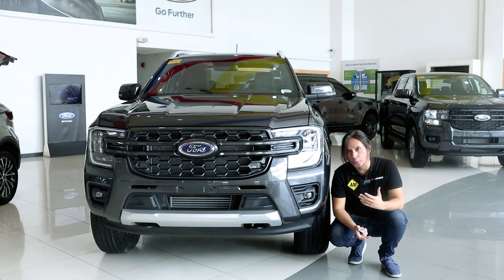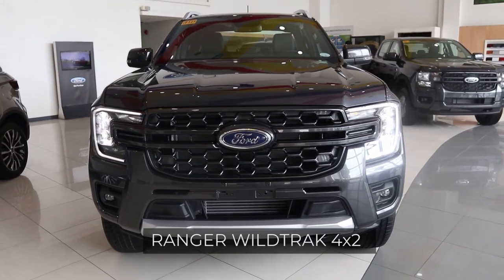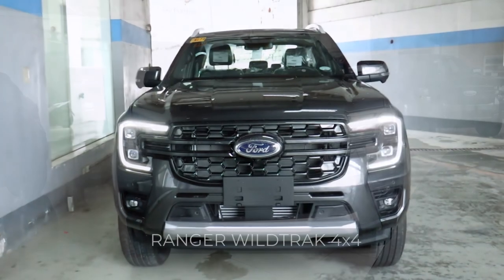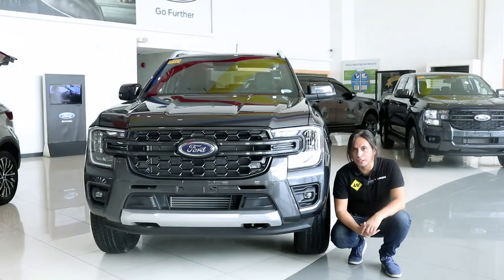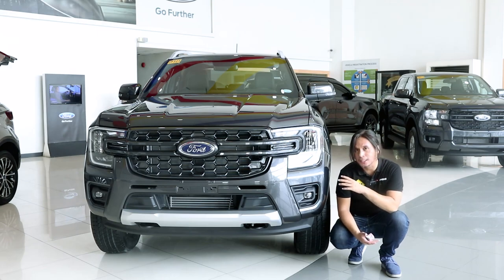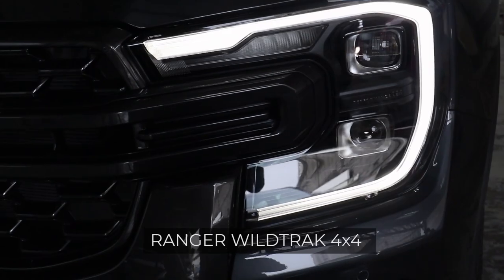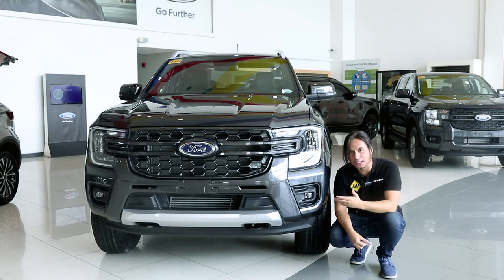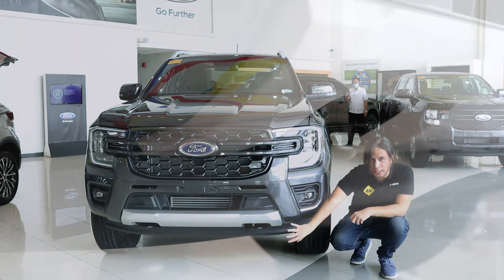From the front, the Ranger Wildtrak 4x2 and the 4x4 look almost identical. The main difference is that the 4x4 gets matrix LED headlamps, while the 4x2 gets reflector LED headlamps. This also gets LED fog lamps, and only the Wildtrak variants get dual tow hooks down here.